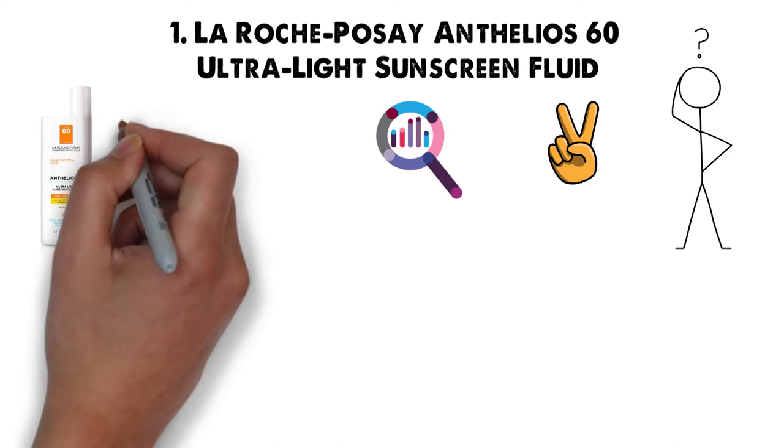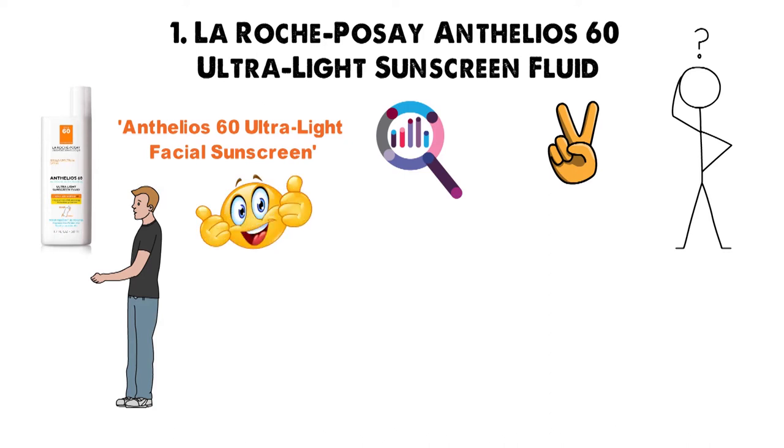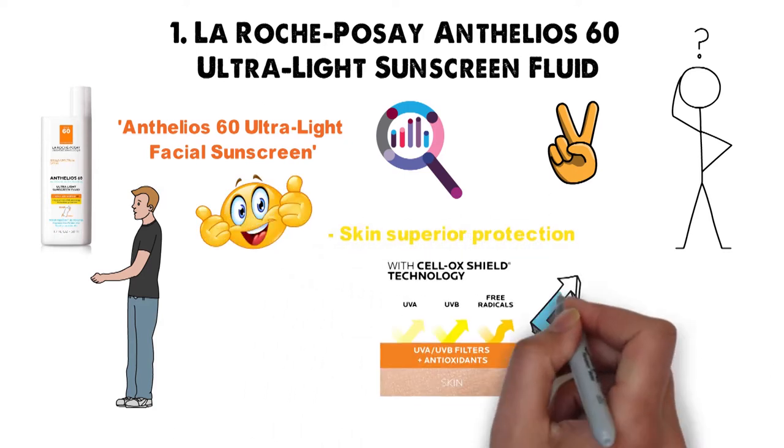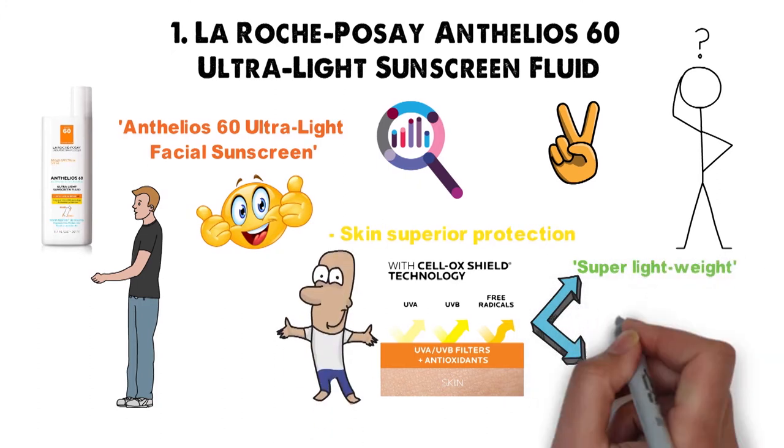However, when our research led us to the Anthelos 60 Ultralight Facial Sunscreen time and time again, we simply had to give it a try. And boy are we glad we did. This product not only provides skin-superior protection from UV rays, but it's also super lightweight and non-greasy. Really, what more could you ask for in a sunscreen?